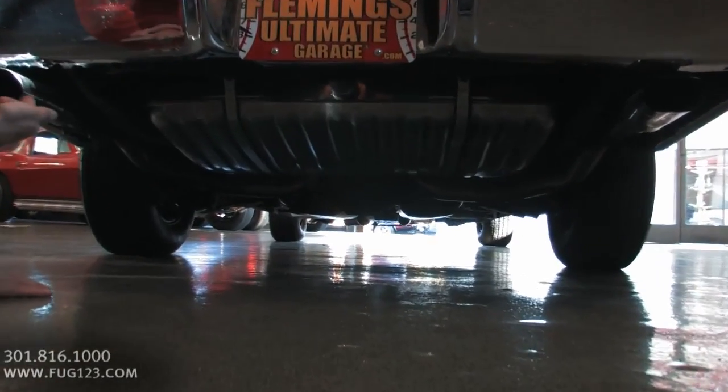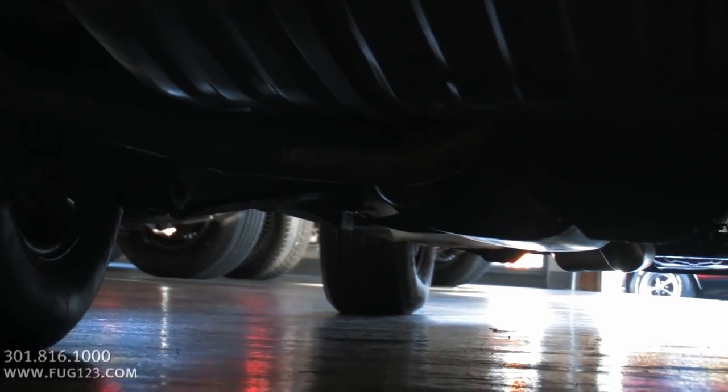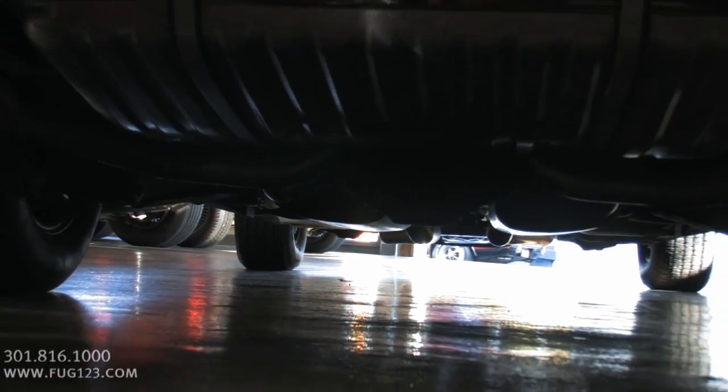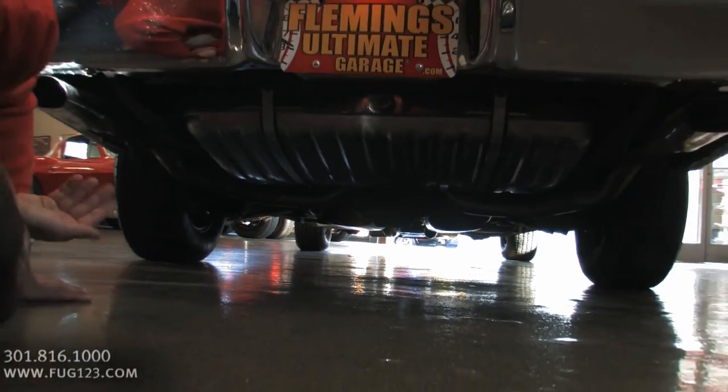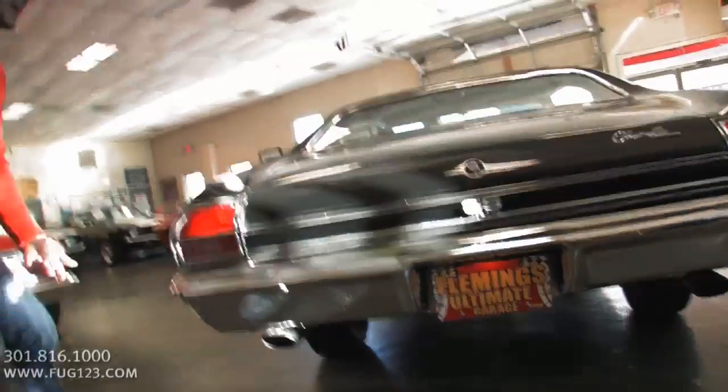Some of the detail in the back here: we've got the polished correct Super Sport tips, a new gas tank. It's got the 12-bolt rear. Great looking exhaust all the way through. The floor pans look really nice. The front suspension — everything's all detailed. This is a great car for driving.